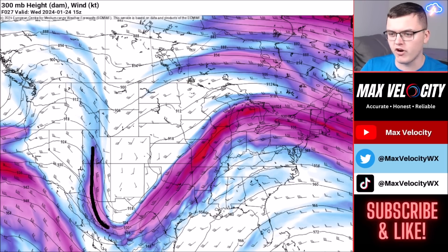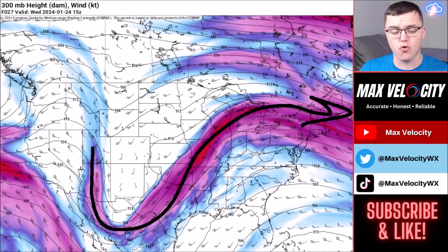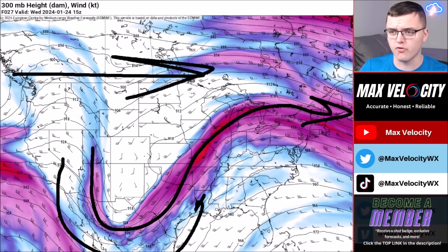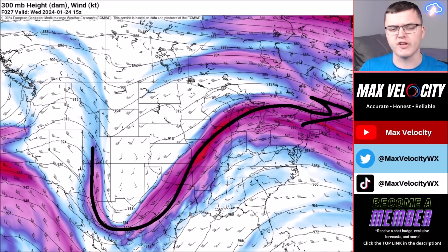Beginning with today, we have a meridional jet stream — this means we have a lot of curvature in the jet stream. The other type is a zonal jet stream, which goes straight across and is typically a lot more uneventful and less active weather-wise. So we have a pretty active weather pattern right now. There's also a lot of cloud cover across the United States that I don't see leaving anytime soon, because of all these disturbances plus the atmospheric rivers coming out of the Pacific Ocean.